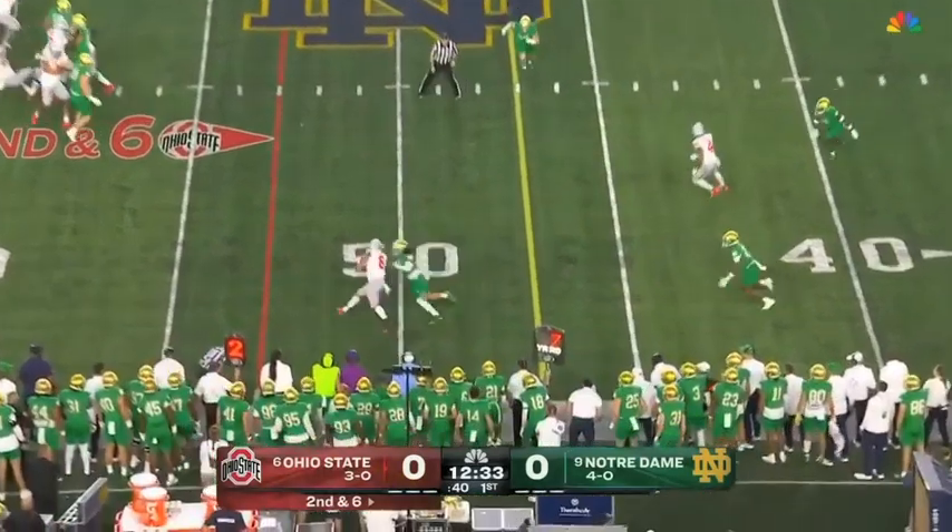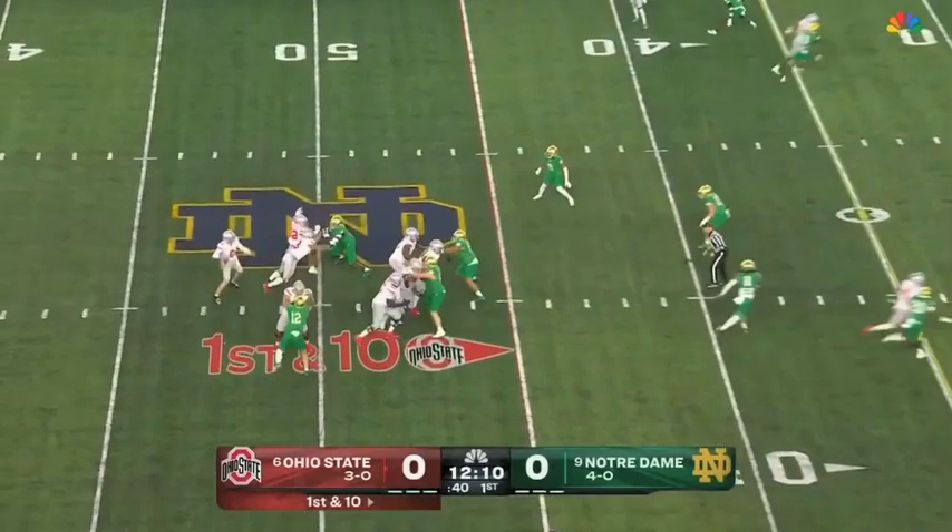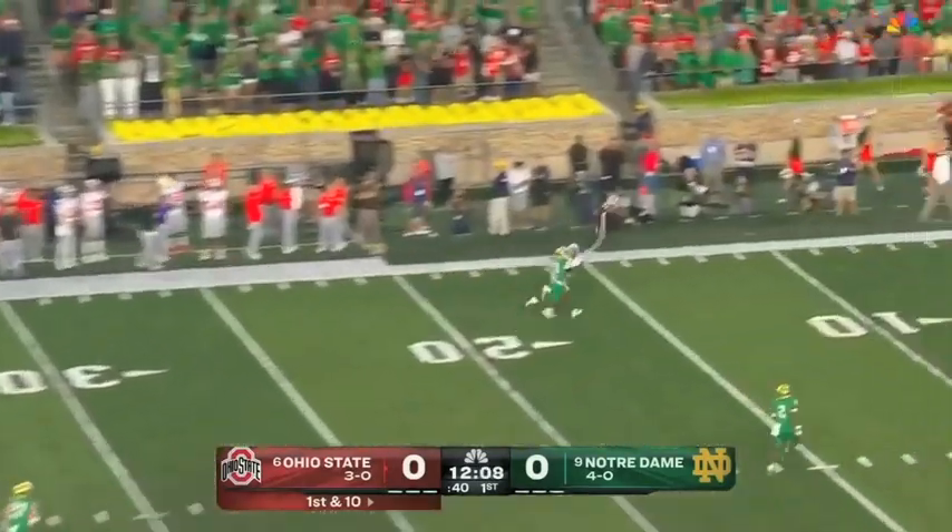They'll look to go to the air again. To the outside — it's Stover. Break a tackle, stiff arms another. Play action for McCord, looking for a deep ball down the sideline.